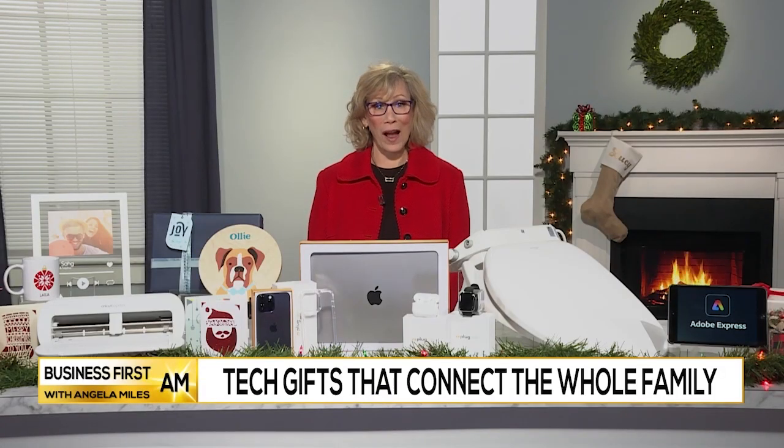In today's Tech Check, tech expert Andrea Smith is here with her top picks. Right now she is all about tech gifts for the whole family to enjoy.